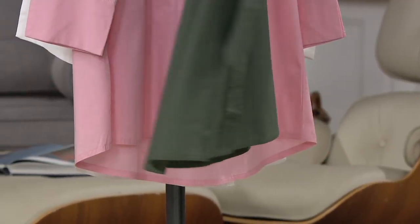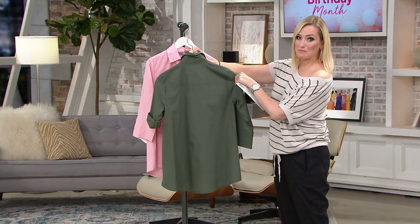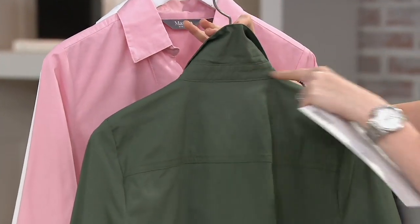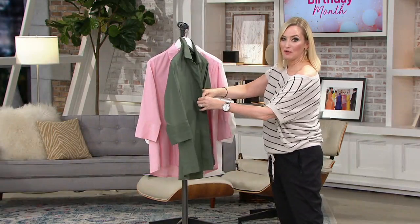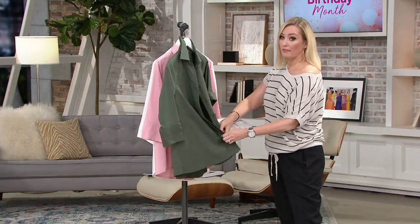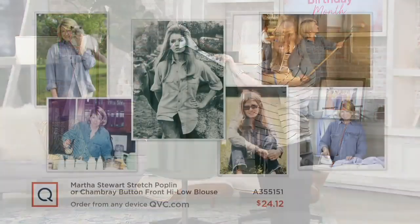Just a little bit longer right there on the back. You can see that beautiful seam right across the back — that classic menswear tailoring. If you do want to pop the collar, wear it as a shirt jacket, wear it completely unbuttoned over a tank top. Lots of versatility right here. We actually have some pictures of Martha wearing a similar shirt, and I love to see how Martha styles it.